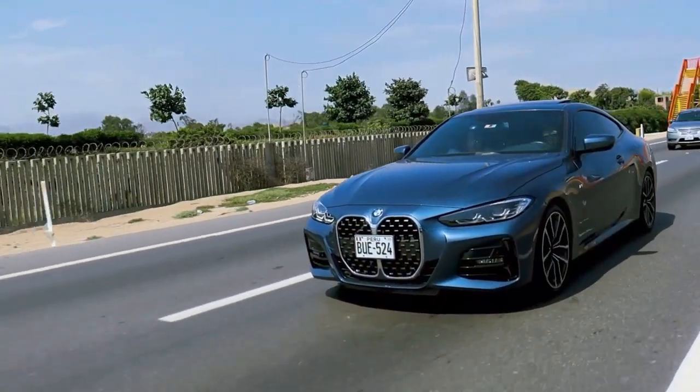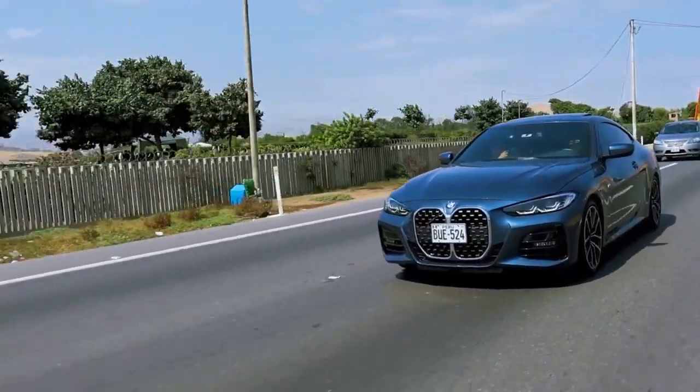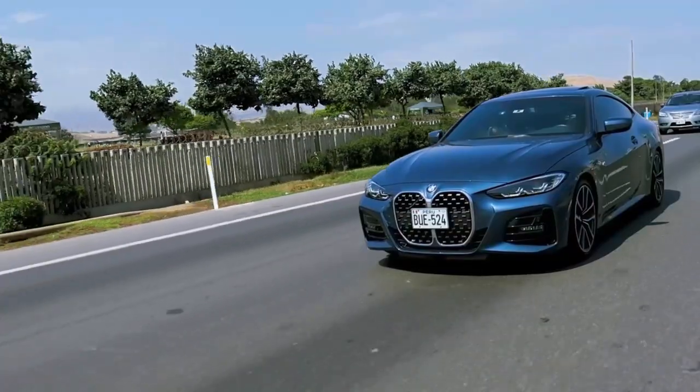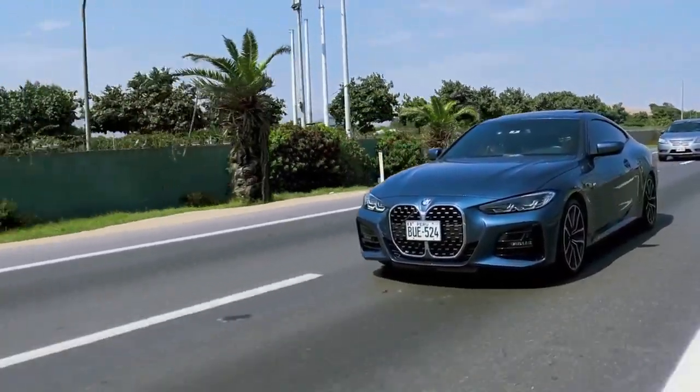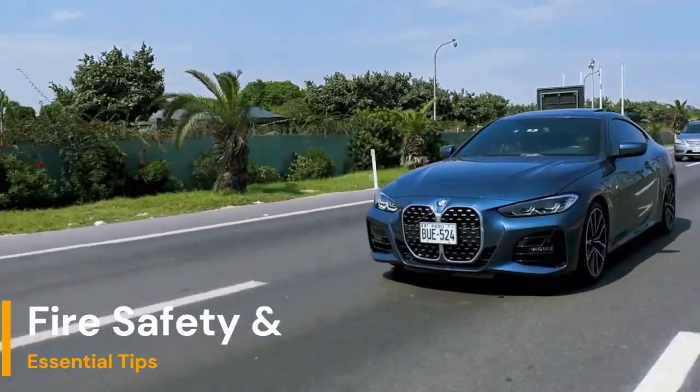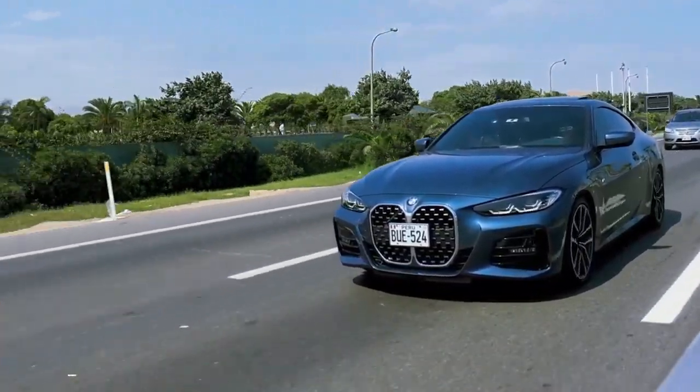Hey BMW owners and enthusiasts, welcome back to our channel. Today we're diving into a critical topic that every BMW owner should be well informed about — fire safety and essential maintenance tips to keep your BMW running safely and smoothly.